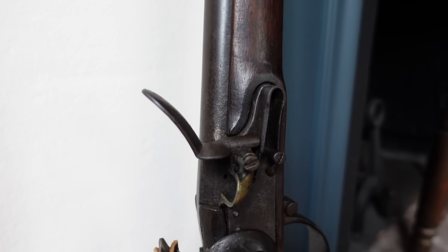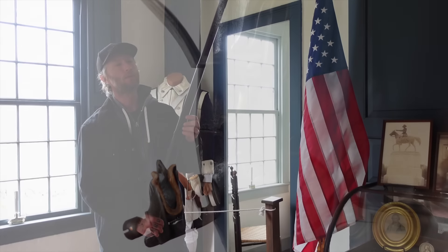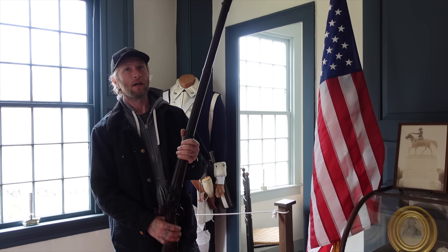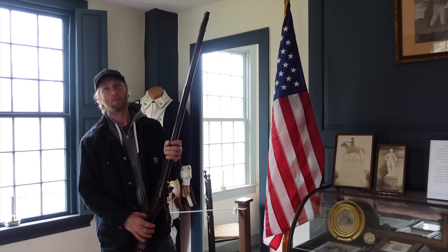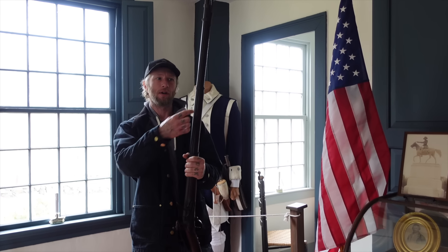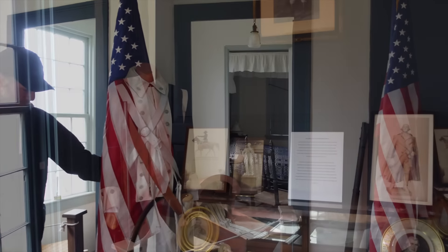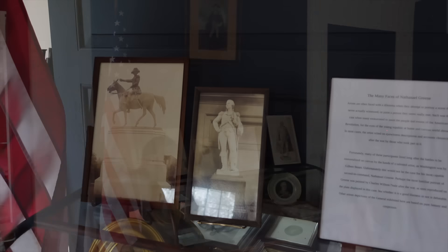This is actually an original French Charleville musket. It was donated to us and said to be one of the ones brought over by the French when they came. We lacked muskets when we were first trying to fight the British, and after the French pledged their allegiance, they brought about 2,000 of these over. Supposedly this is one of them, though it has been sporterized — people would modify rifles even as late as World War II to make them more comfortable for hunting. But it is said to be one of those original French Charlevilles.